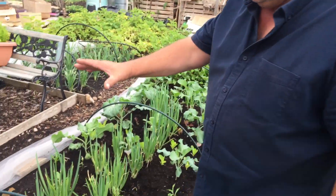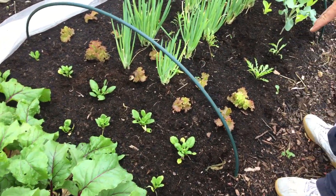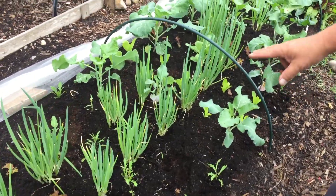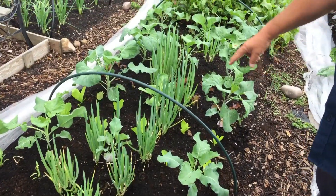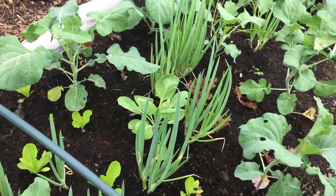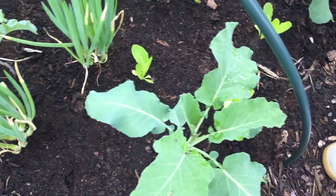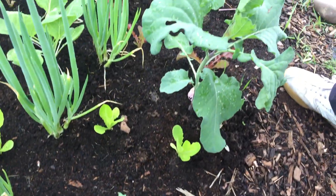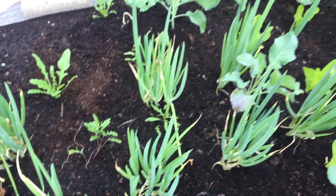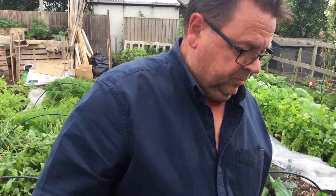We've just put more salads in on this bed — I've got spinach, Lolo Rosso, more rocket, cos lettuce, and salad bowl. We've also re-sown broccoli. These were sown at home in the greenhouse a month ago and then planted out here. I planted broccoli because it will last longer than the salads. Over on this side is where we had peas and broad beans.